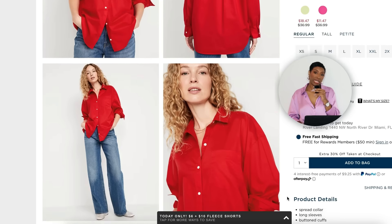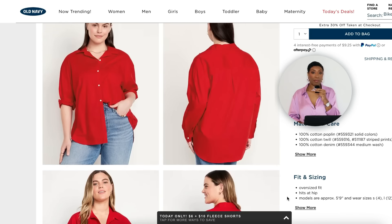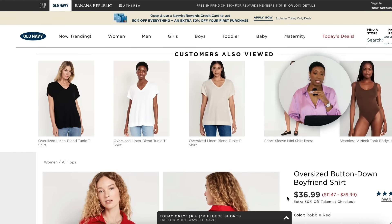Then at Old Navy for $36.99 they have the Oversized Button-Down Boyfriend Shirt in a color called Robbie Red. Now this is an example of what I was talking about — you see how the buttons are white, which is a contrast.